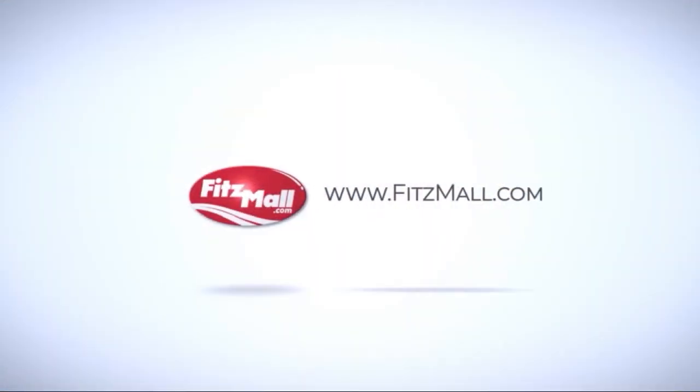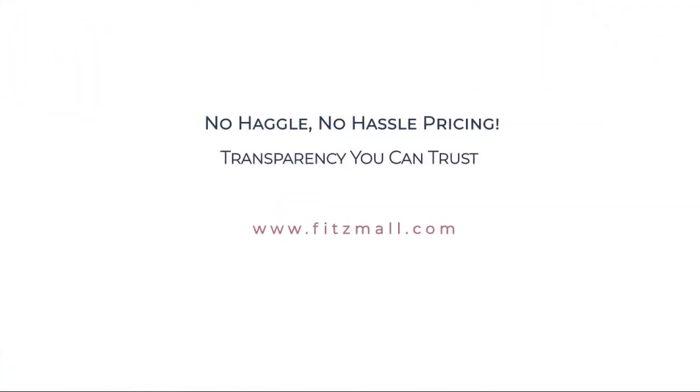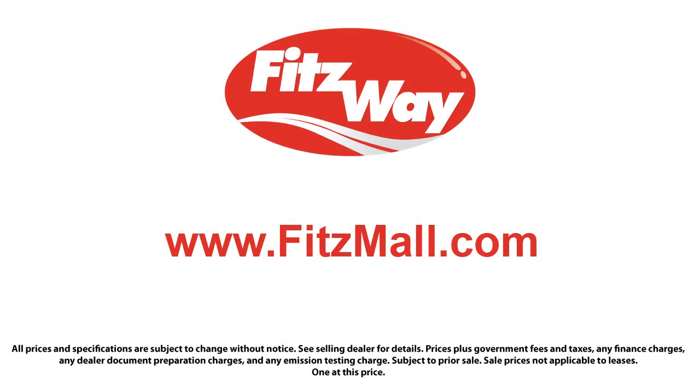For more information, visit us at www.fitzwayauto.com.